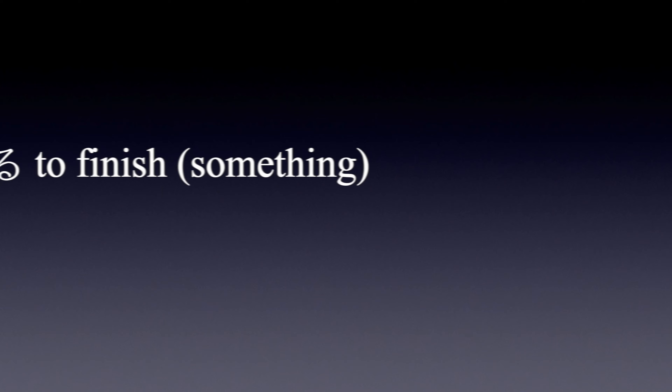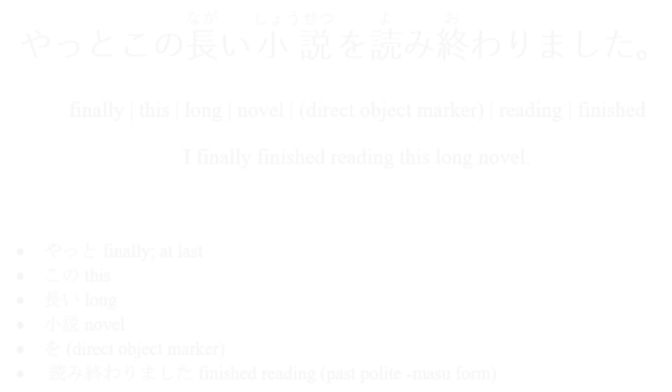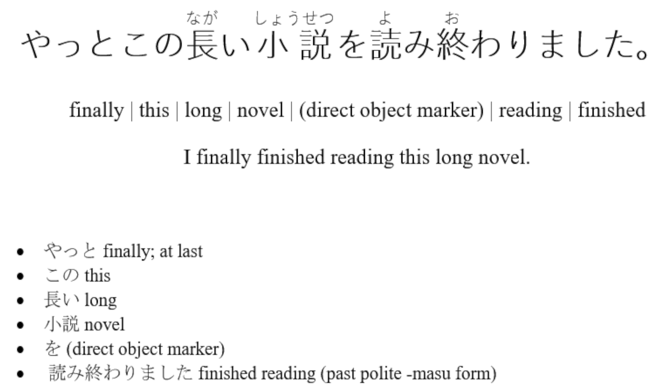Do you remember what 終わる means? To finish something. Now let's break this sentence down: やっと — finally, この — this, 長い小説を — long novel, direct object marker, 読み終わりました — reading, finished.